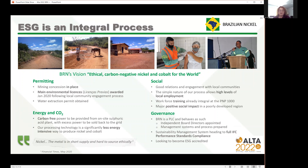Socially it's very important for us to have good relations and engagement with the local communities, and it's very important that we have a positive social impact on such a poorly developed area. Energy and CO2 is hugely important to our ESG. We have an on-site sulfuric acid plant which gives us carbon-free power, and any excess will be sold back to the grid. In any case our process is much less energy intensive than many other processes to produce nickel at the moment.